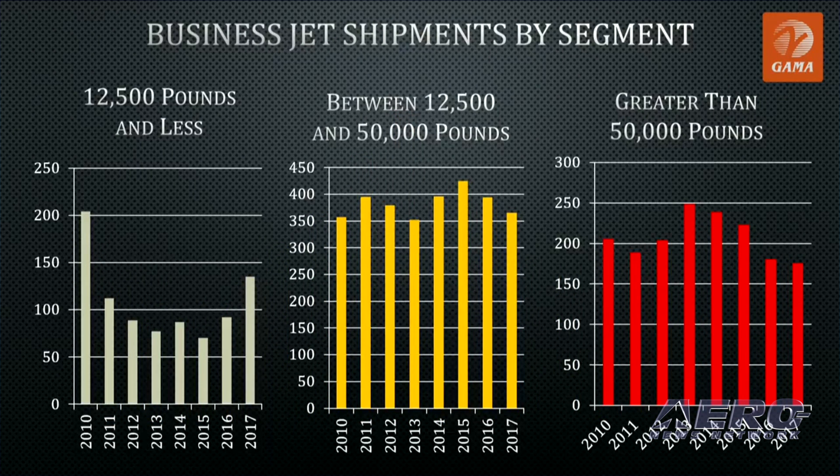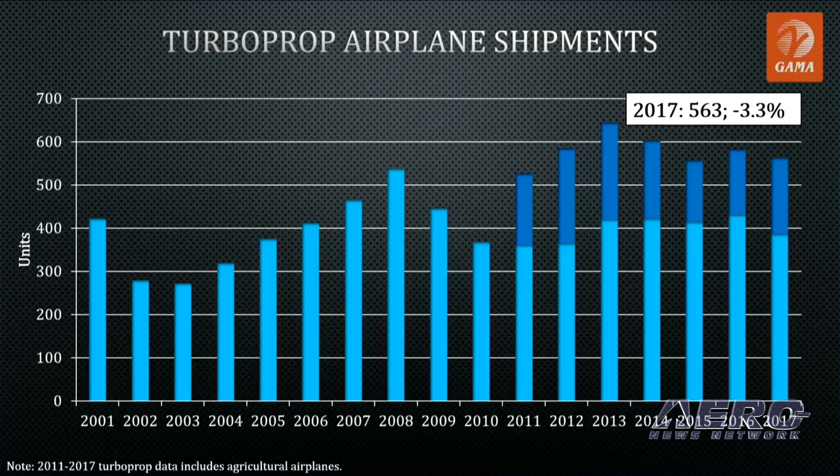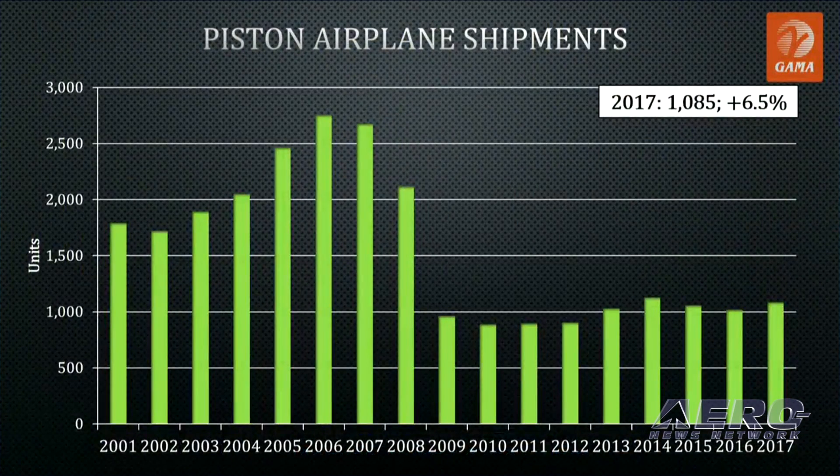Driving this growth are the several new aircraft models that entered into service in 2017. Turboprop deliveries slowed down to 563 airplanes compared to 582 deliveries in 2016, a 3.3 percent decline, while piston airplane shipments strengthened by 6.5 percent to 1,085 units.